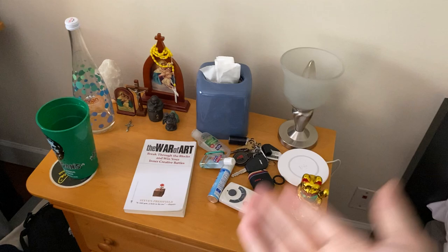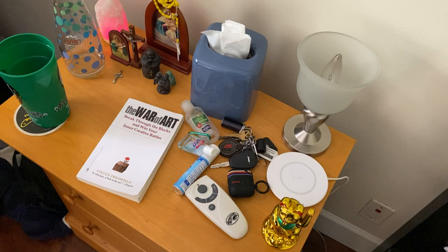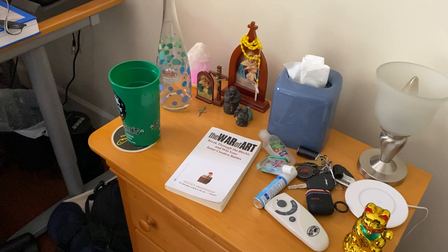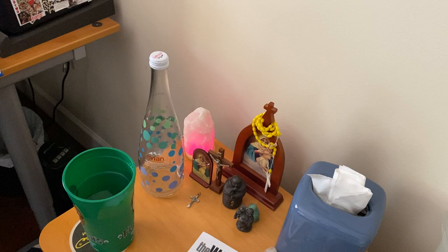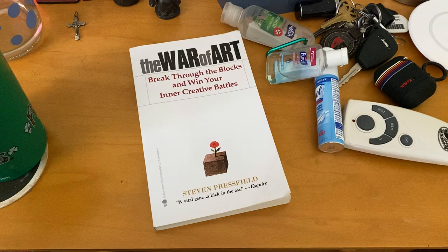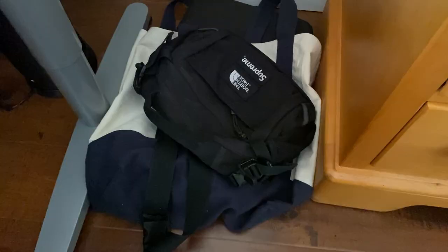This is my nightstand — stuff I use on the daily. I have my little Chinese cat that I got in Hong Kong, a control light for the remotes, and my COVID-19 quarantine essentials: hand sanitizer and pocket Lysol. Got my AirPods and car keys, a cup of Flanagan's water — well, tap water in the Flanagan's cup. I have that Virgil Abloh bottle, which I use to water my plants. And I always keep a book on my nightstand — currently reading The War of Art by Steven Pressfield.